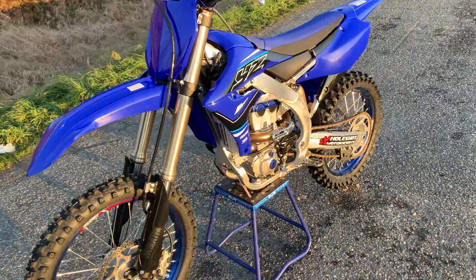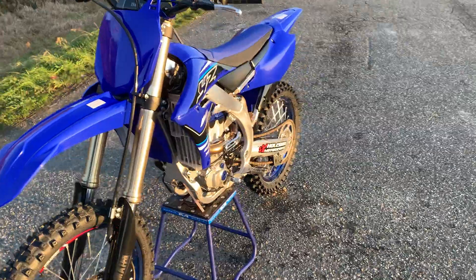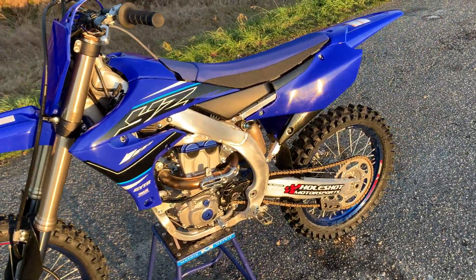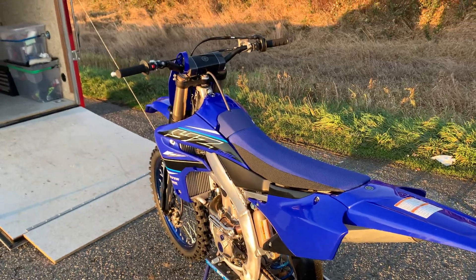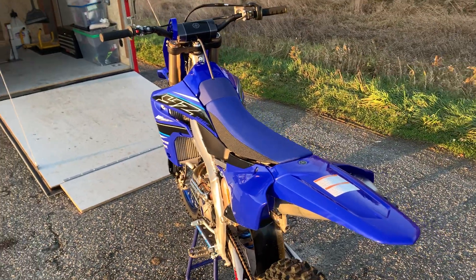Quick little video of the bike. It's a four stroke — everything else I've ridden has been a two stroke. First impressions: this thing barks, but it's manageable. It's just such a different feel riding a four stroke. I'm going to really get into this bike and get as much seat time as I can.